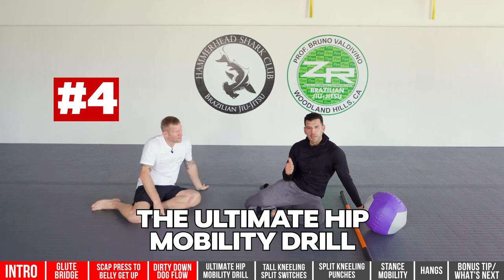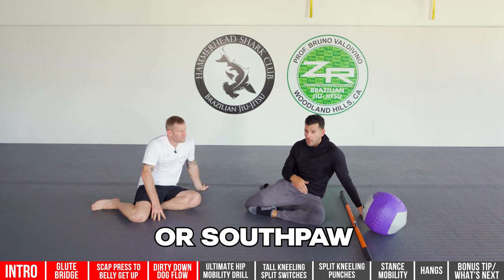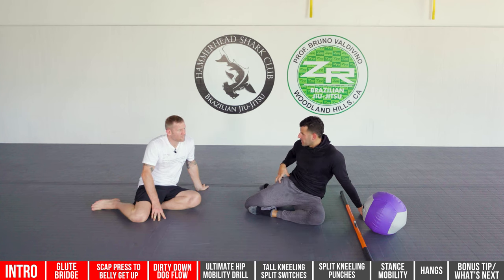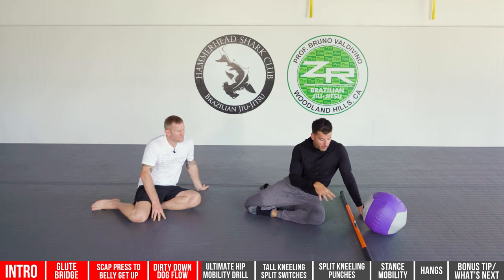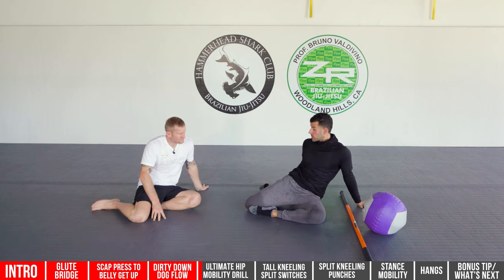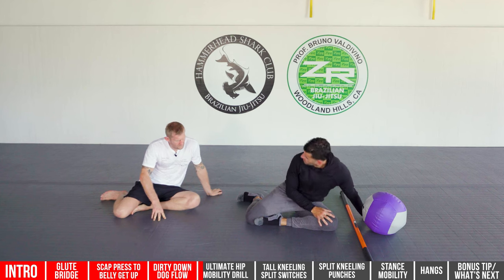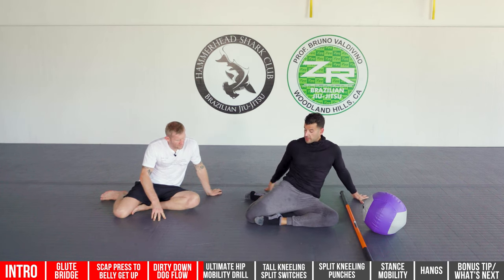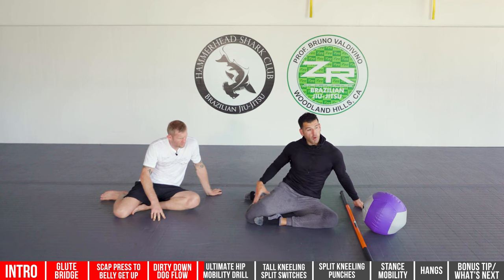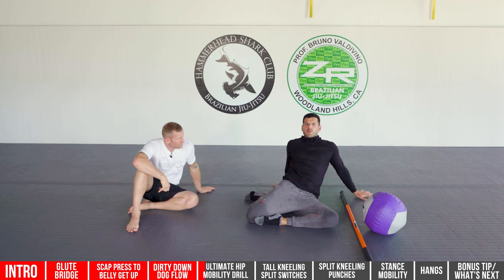Number four is the ultimate hip mobility drill — I'd also call it a butt builder. If you spend too much time in one stance, whether orthodox or southpaw, you tend to get imbalances on one side that get tighter than the other, causing your pelvis to shift and resulting in back pain. We try to get to a 90-90 position — the front leg is like a modified pigeon stretch, the back leg like a lying quad stretch. We're working internal rotation in the back leg and external rotation in the front leg.